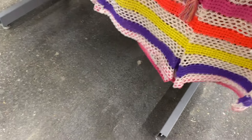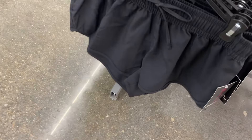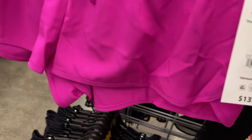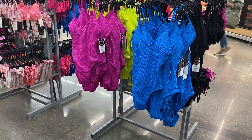They have shorts down here with a little tassel — $9.98, available in this color or black. Or they have what looks like a dolphin short — a solid board short by No Boundaries, extra small to 3XL, or in another color for $13.98.